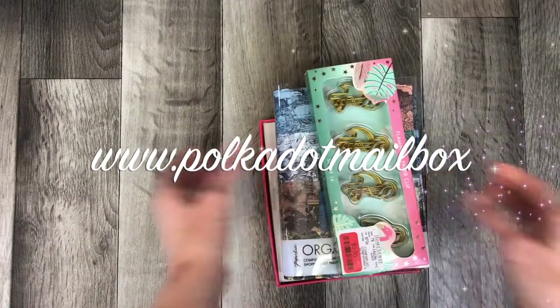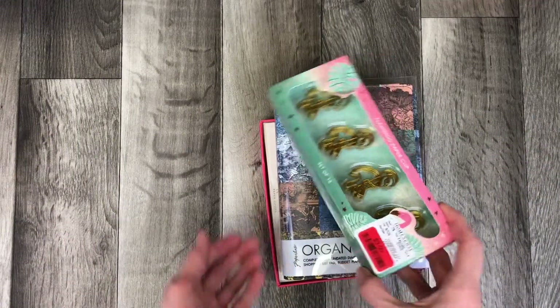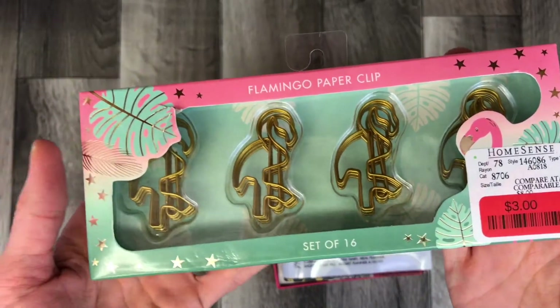I'm going to show you a little haul that I bought from HomeSense — also our HomeSense and Winners combined together.